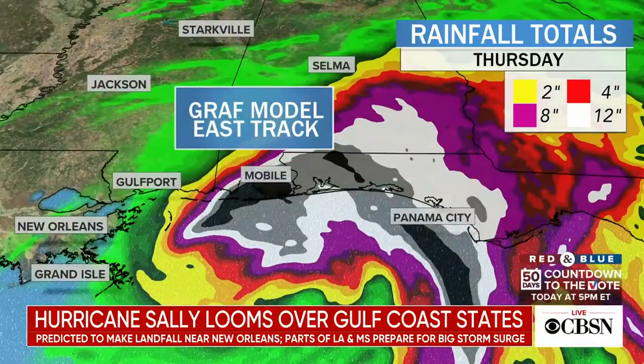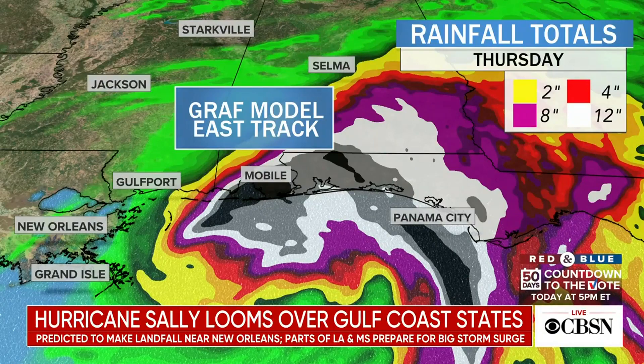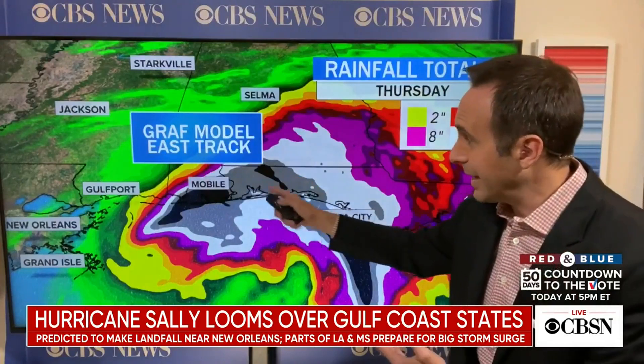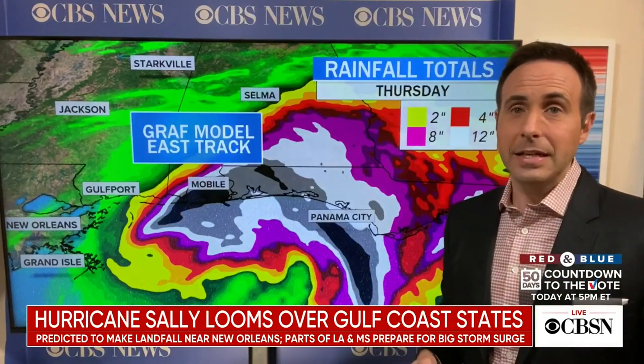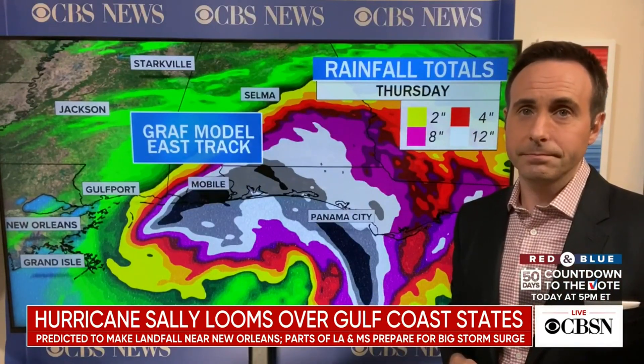Watch what happens when I put one of the newer models in — everything shifts to the east. All of a sudden the heaviest rains are on top of Pensacola, Mobile, and Panama City. This black area here, that's two to two and a half feet of rain. So again, this is getting very serious very quickly along the Gulf Coast, and everyone needs to stay alert.